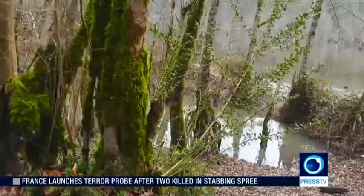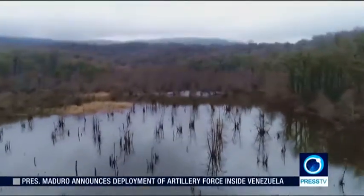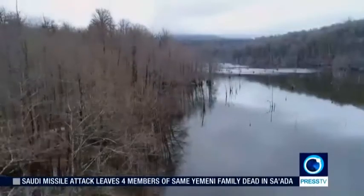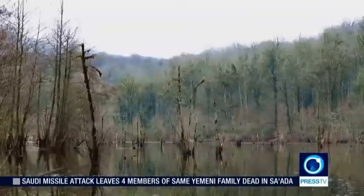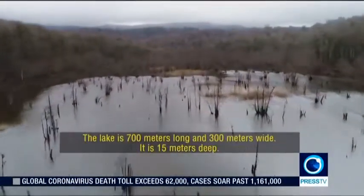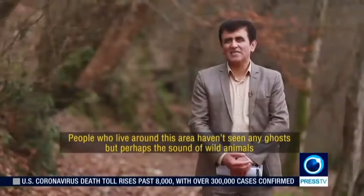Despite all the anxiety, worsened by a bumpy road, we were finally there. Welcome to the Ghost Lake. This large pit was once a hollow part of the forest where many trees used to grow, but as time passed, rainwater slowly filled it to form a basin. The trees in the pit gradually suffocated as a result. Once the inhabitants of the forest, these dead trees are now like ghosts wandering on the water surface.